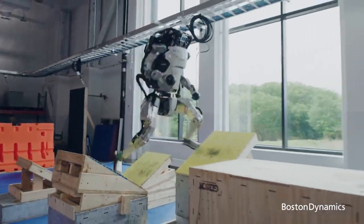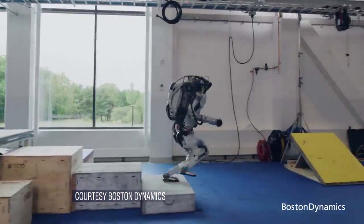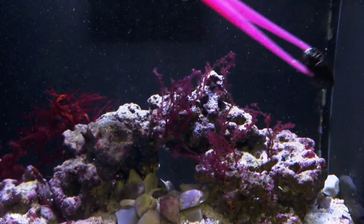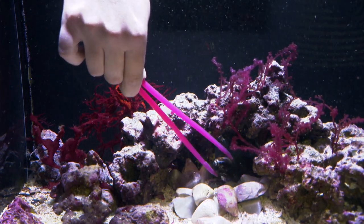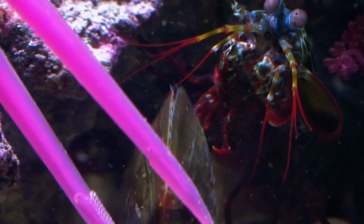Steinhardt says one real-world application of engineering the mantis shrimp's punch is building military robots capable of punching and jumping with great force. Biology offers really good insight because it's had thousands of years to figure out how to do these things. As engineers, we can create things we may not come up with on our own by actually looking at biology.